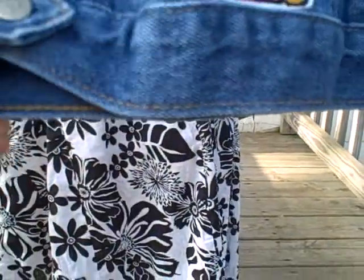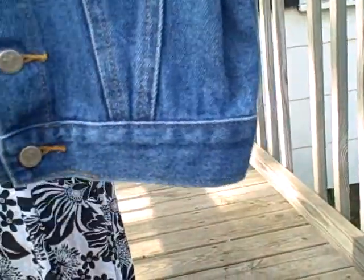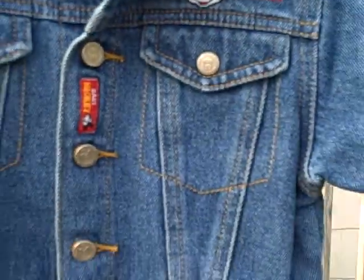It's got snaps here, and a button instead of a snap on the front here. Like I said, it is an 18 month. It is a Baby Mickey brand.